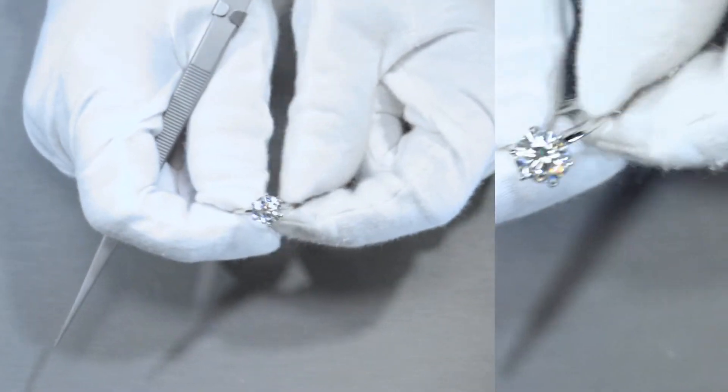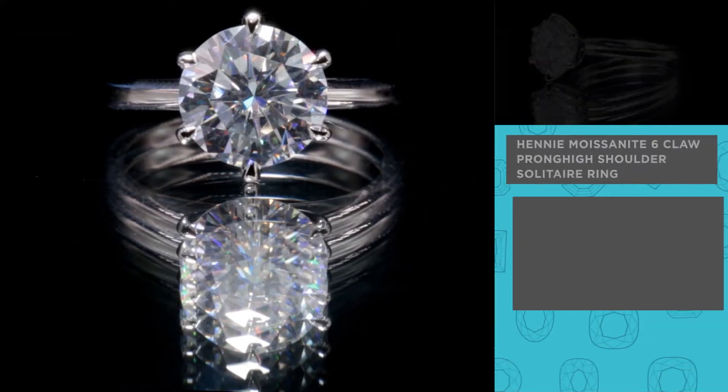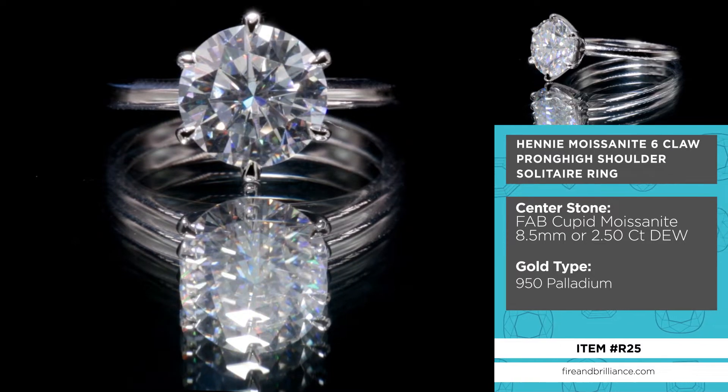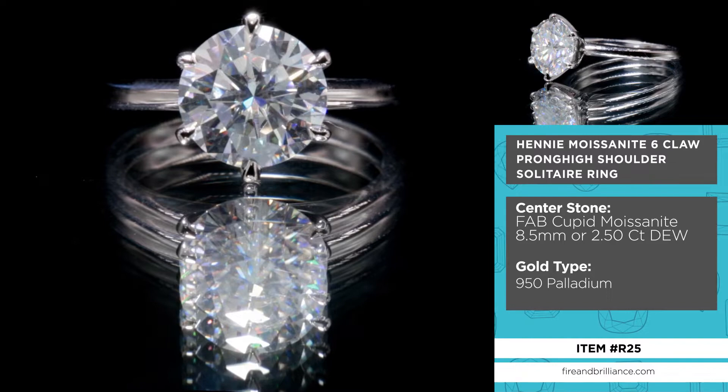Here's the Henny. I'm pretty sure we've actually showcased this before, but let's do it again since it's a beautiful piece. The center stone here is a round 8.5mm, 2.5 carat diamond equivalent weight center stone. It's a fab, round, brilliant cut set on six prongs.